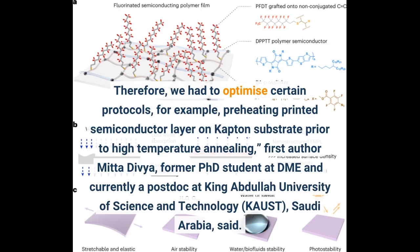This was noted by first author Mita Divya, a former PhD student at DME and currently a postdoc at King Abdullah University of Science and Technology (KAUST).